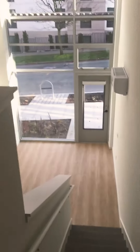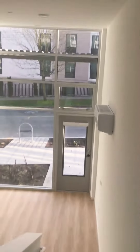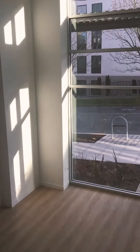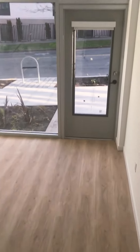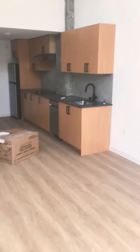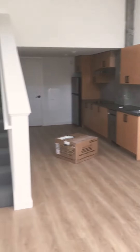There's a ton of natural light, hardwood floors, very high ceilings, and you have this living area and kitchen.